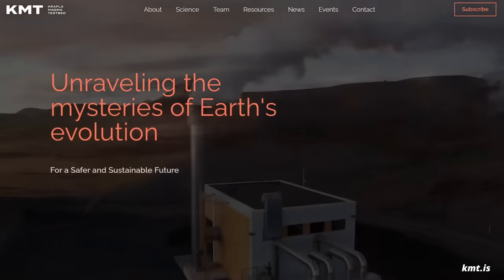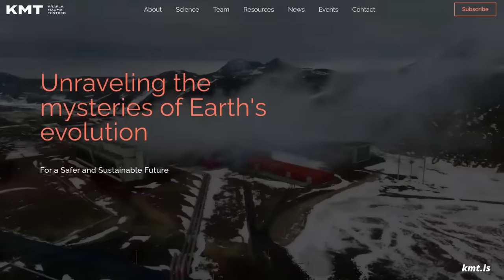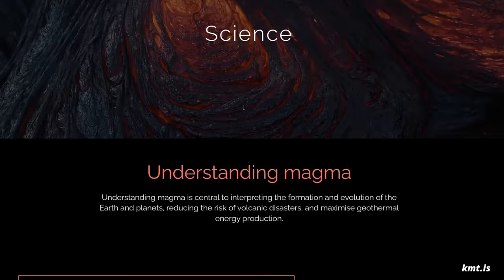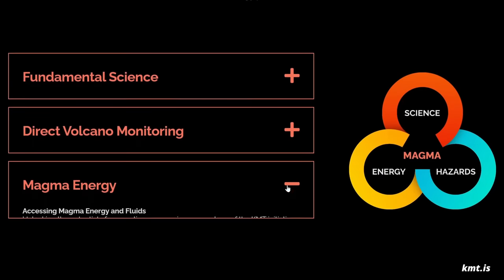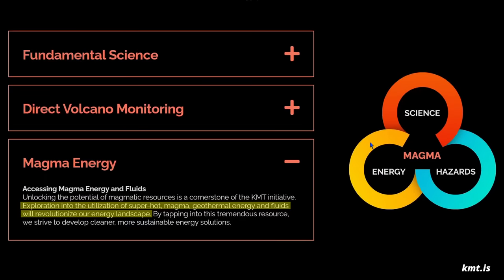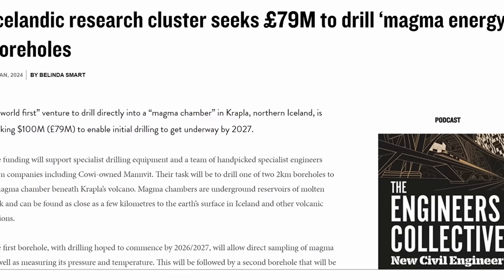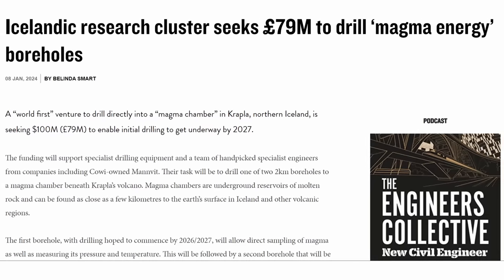Honestly, I wouldn't go anywhere near that thing. The project has both scientific and technological purposes. They want to study the magma and what it's doing under the earth when it's not bubbling to the surface. And according to the project's website, the purpose of this endeavor is an exploration into the utilization of superhot magma, geothermal energy and fluids that'll revolutionize our energy landscape. The project management is now seeking funding of £79 million for the first stage. So if you have a few million to spare, maybe they'll send you a fresh magma sample in return.